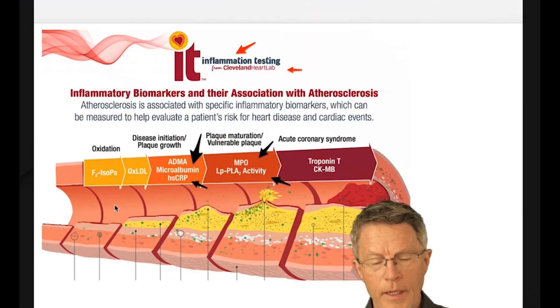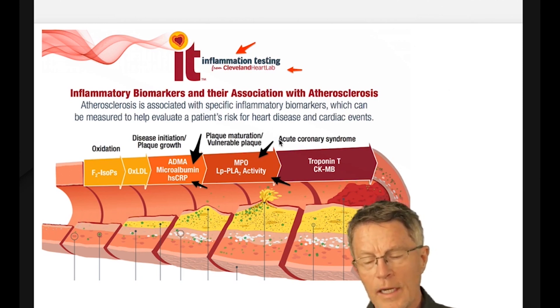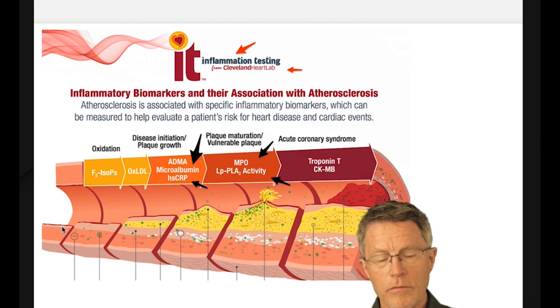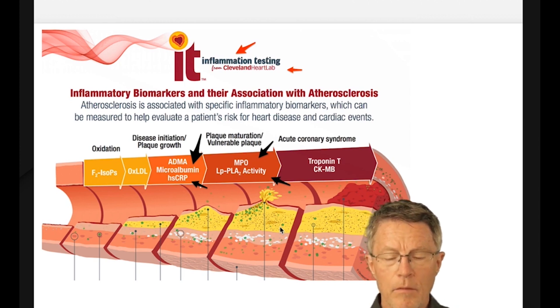Let's talk a little bit more about plaque and what it looks like. This is a cross-section from Cleveland Heart Labs — one of the forward-thinking labs that has provided this type of information. This is an image of a usually young, very clean artery without any plaque and inflammation. As the artery gets older and more disease process goes through it, you begin to see more plaque and more inflammation.